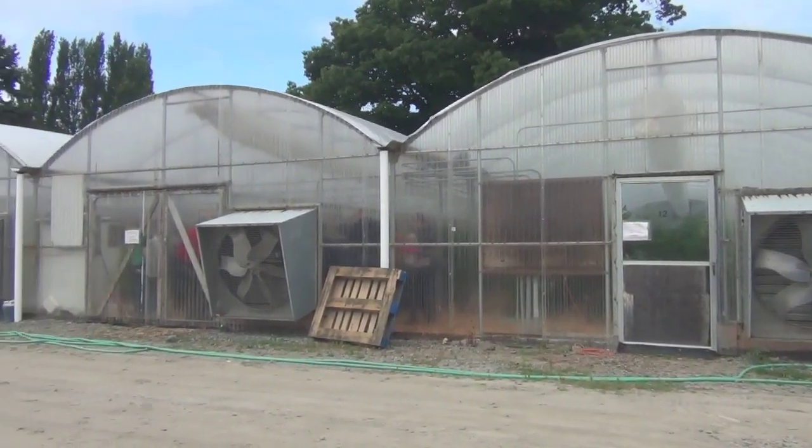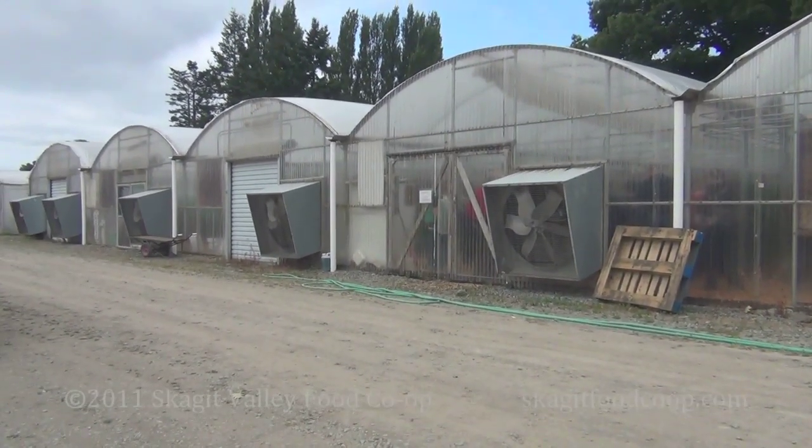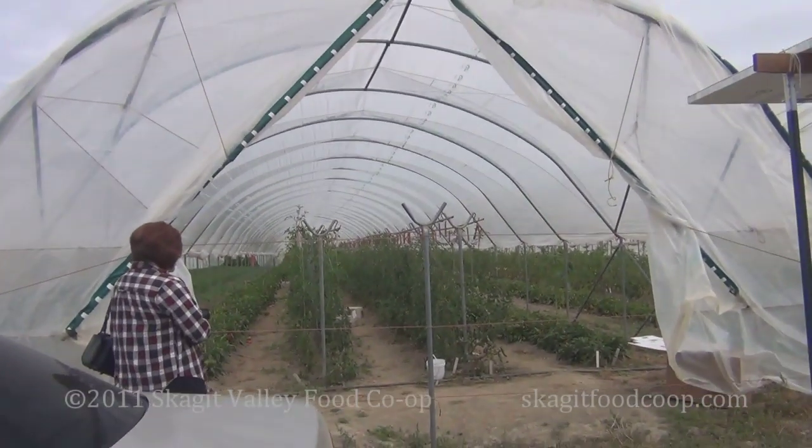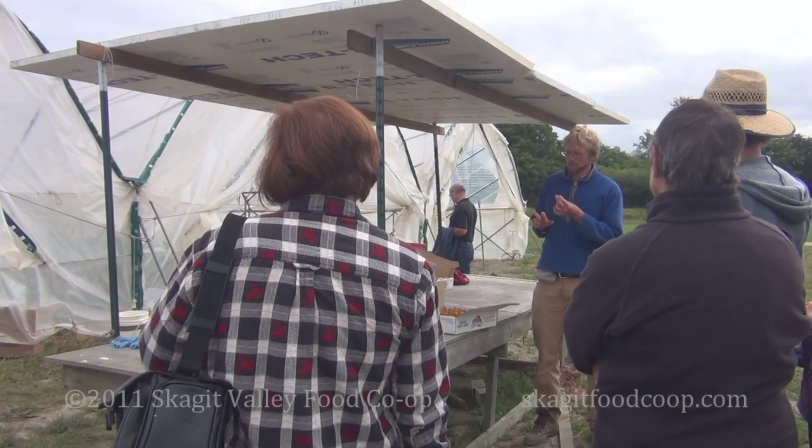As Dave likes to say when it comes to greenhouses: the wonderful thing is that you can control all the variables. The terrifying thing is that you have to. The temperature can go up, you can get tremendous bug pressure — all kinds of things happen differently when you have an enclosed space like that.